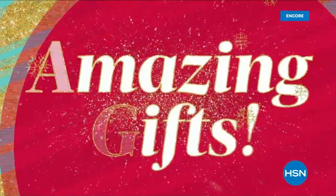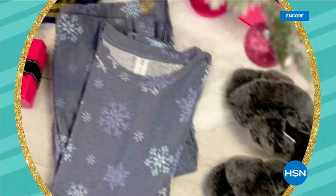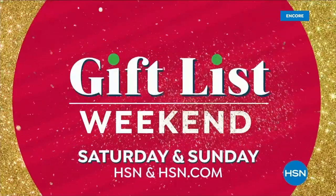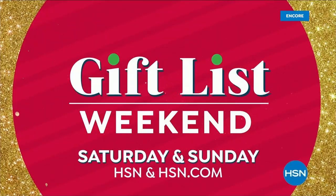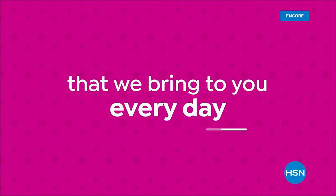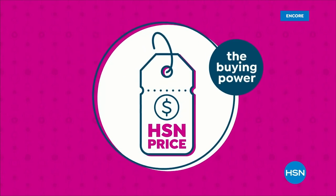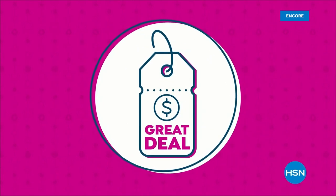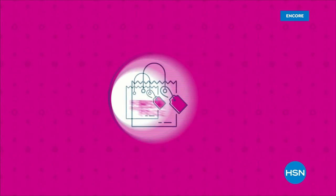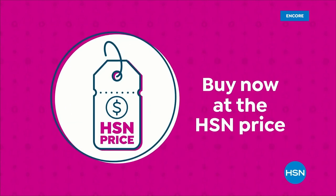You love to gift — we've got you covered during HSN's Gift List Weekend: 48 hours of amazing gifts in cozy clothing, beauty, electronics, and more. This Saturday and Sunday. Our HSN price is a great value that we bring to you every day — we work hard and have the buying power to make sure it's a value that you'll love.